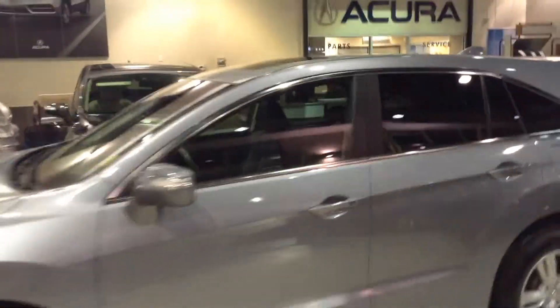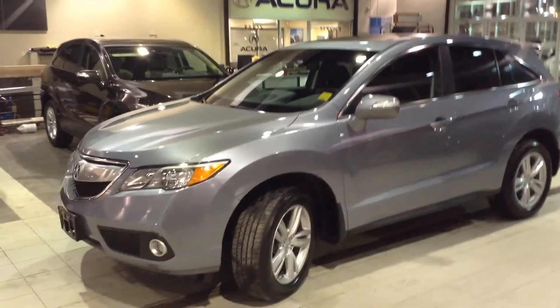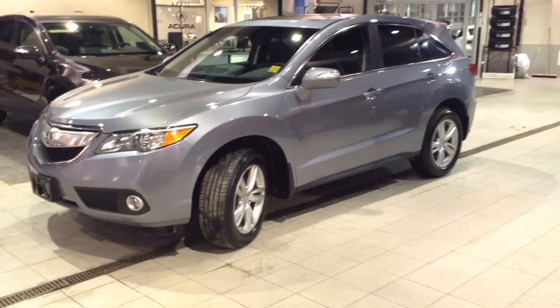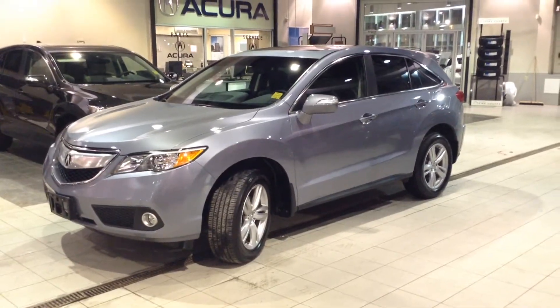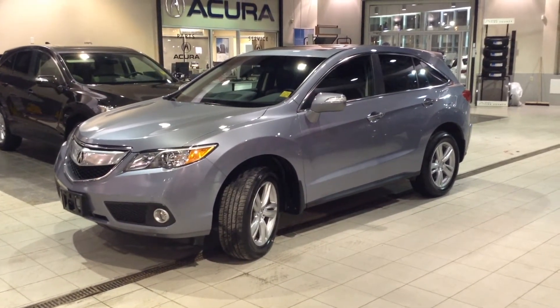Closing up the hatch is simple — one-handed operation makes it easy. Thank you guys for watching the video. If you have any other questions or you want to take a test drive, call, click, or visit us today. We'll get you in touch with a product advisor, take you on a test drive, and they'll certainly answer any questions you have. Thanks for watching.